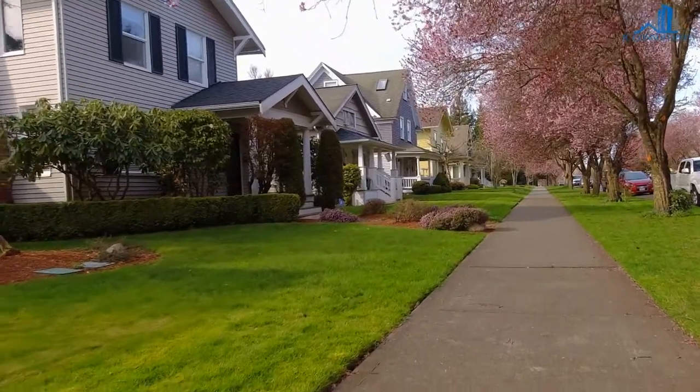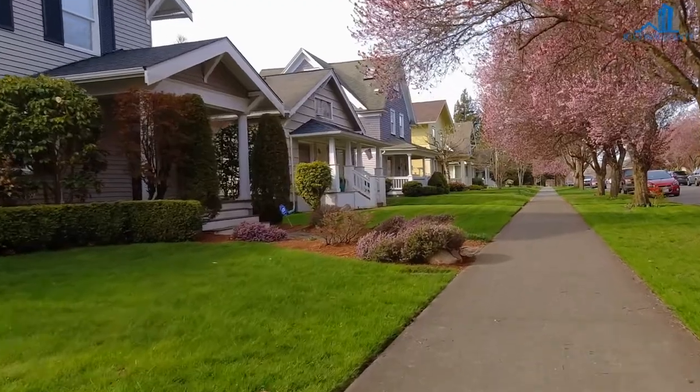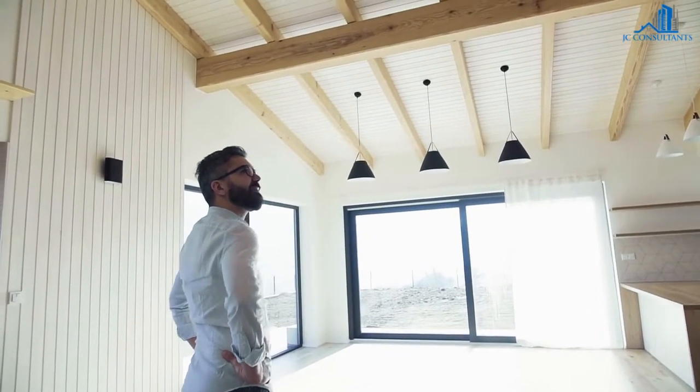An open home is a wonderful way to view a property without having to schedule a private showing. Instead of walking through like it's an art gallery, view it as an inspection.